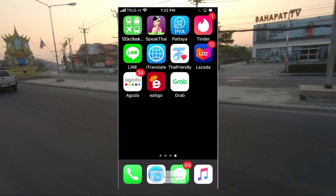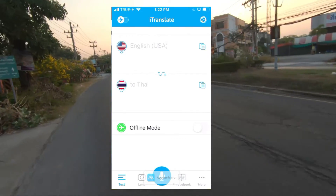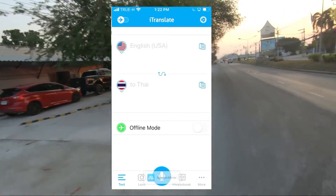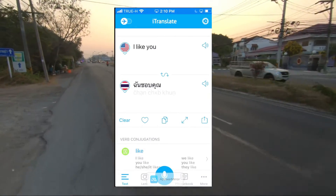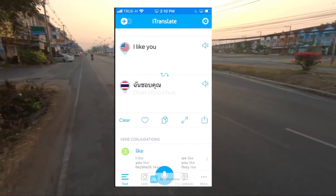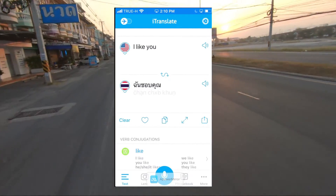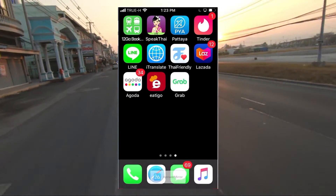The other one, a little bit more advanced, would be iTranslate. With iTranslate, you're going to type in what you want to say and then hope that it gets it right. I think this does a little bit better job than Google Translate. It's all subjective, and once it comes up, this will also speak it for you. It's a little bit more advanced, and again, free. Both are good apps for language.